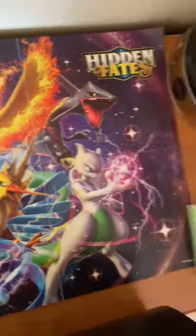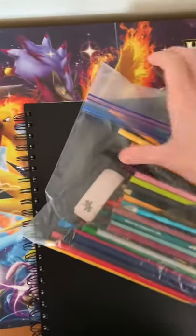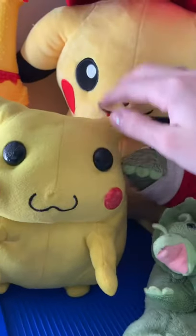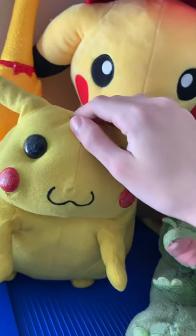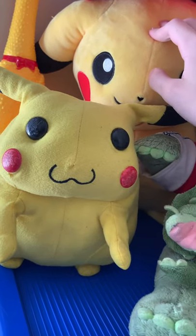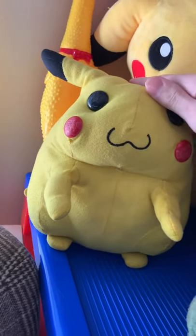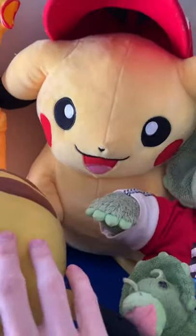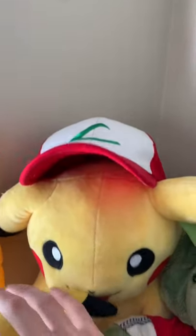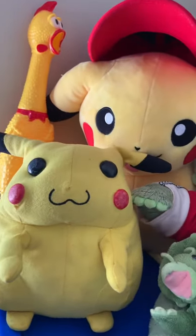I usually open Pokemon cards right over here and I use that poster as a little background image. Before we get to the Holy Grail, I have these two little Pikachu plushies. I hope I can get more Pokemon plushies because two is just too little. This is a really old Pikachu — he's super fat — and we have Pikachu with Ash's hat. I hope I can get more plushies in the future.